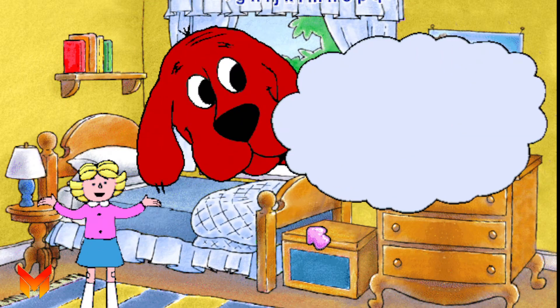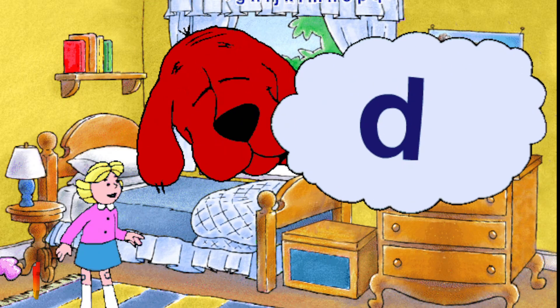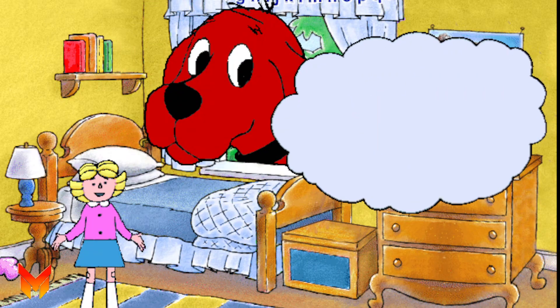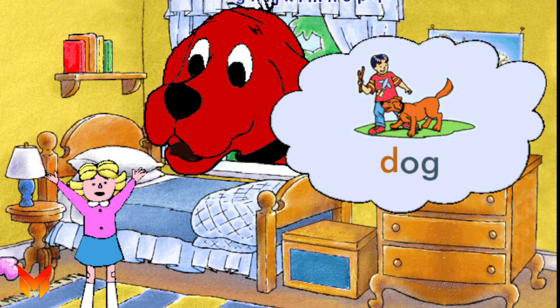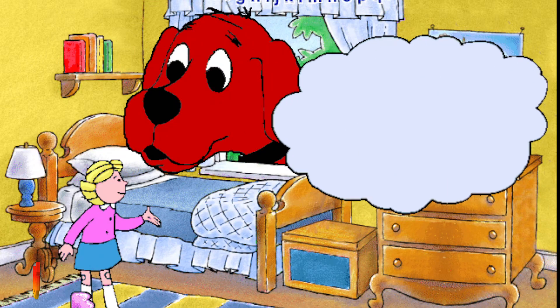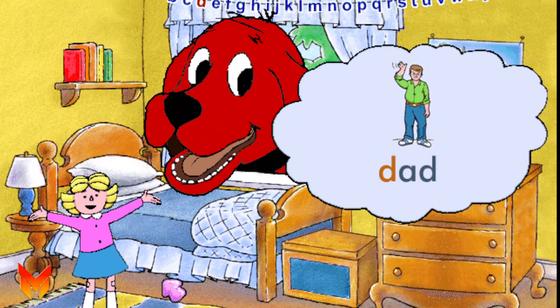Here's the letter D. This is a capital D and a small d. It stands for the sound 'd', as in the word dog. Let's say 'd'. D. Other words that begin with the d sound are dad and dot.